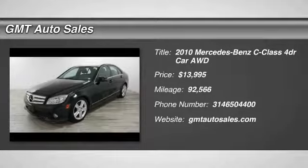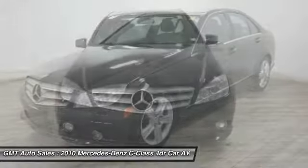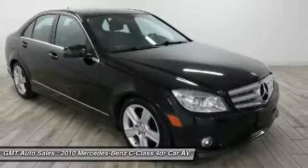You are going to love the 2010 C-Class. Standing the test of time means never standing still. The C-Class is a stylish performer that embodies sophistication and intelligence.